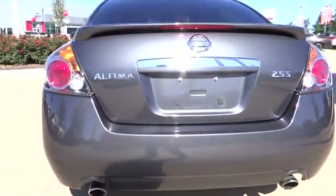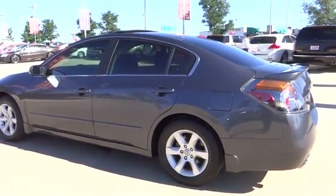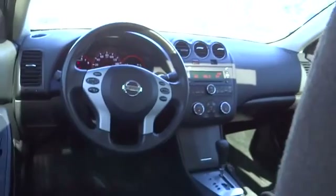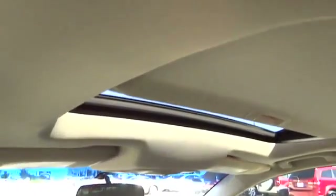This vehicle has less than 90,000 miles. Here are some of this vehicle's great options: front wheel drive, keyless ignition, cruise control, power windows, passenger airbag, remote power door locks, tachometer, speed proportional power steering, heads up display, and privacy glass.